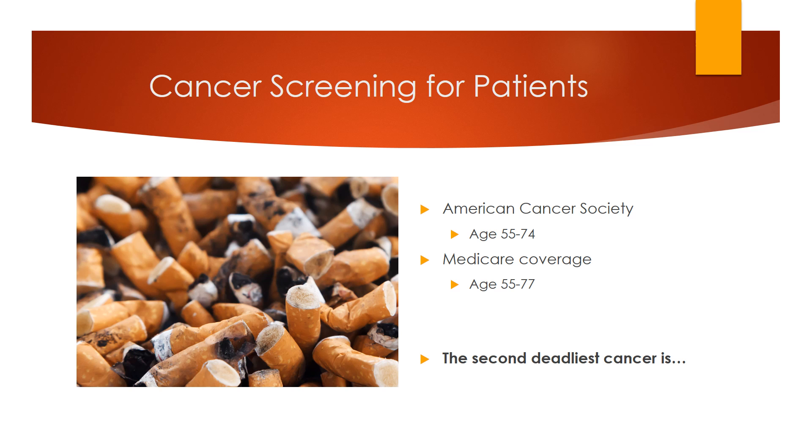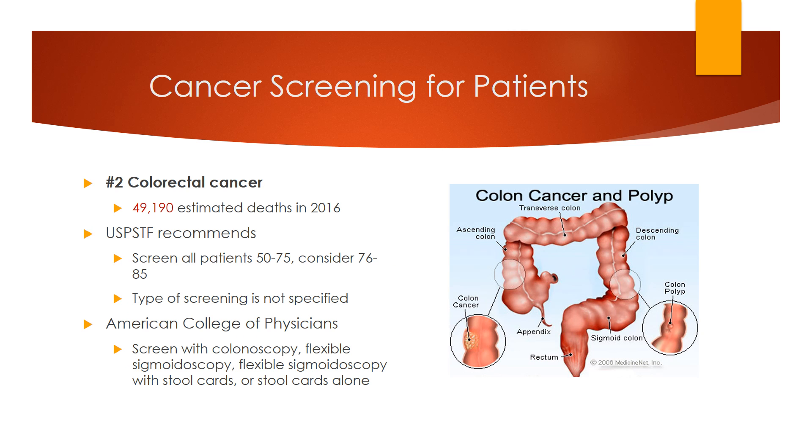The second deadliest cancer is colorectal cancer, which combines both colon cancer and rectal cancer. The USPSTF recommendation is to start screening for all patients aged 50 to 75, along with a weaker recommendation to screen those aged 76 to 85 if healthy enough to undergo cancer treatment if positive. Their most recent 2016 recommendation does not specify which type of screening is preferred. The American College of Physicians 2015 report recommends four methods as preferred, with no preference among them.